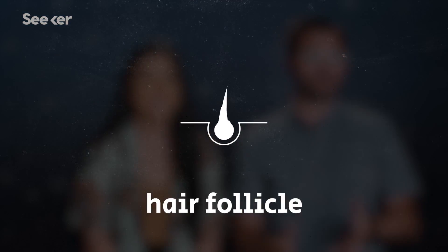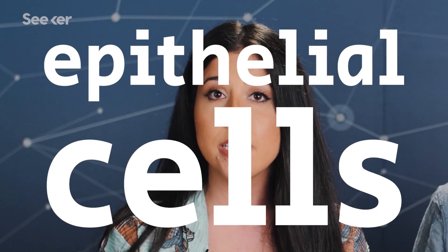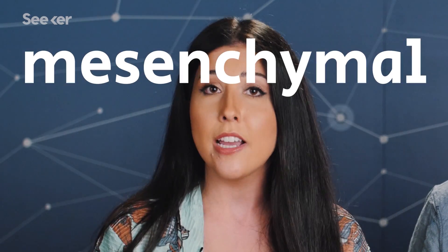Researchers have been optimizing techniques for culturing hair follicle germs in a dish for years. There are two key types of cells that help hair follicles develop before we're born: epithelial cells that help create skin, and mesenchymal cells that help create a variety of connective tissue. So researchers copied this strategy from the embryo into the lab and got hair follicles to grow.